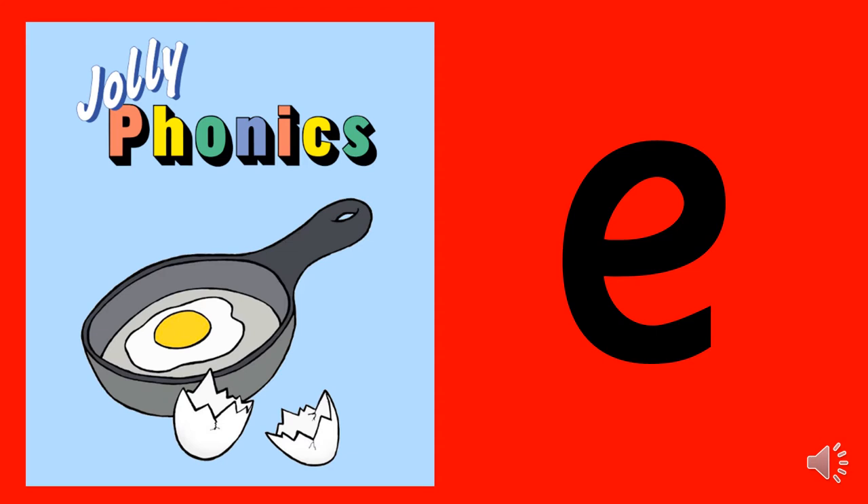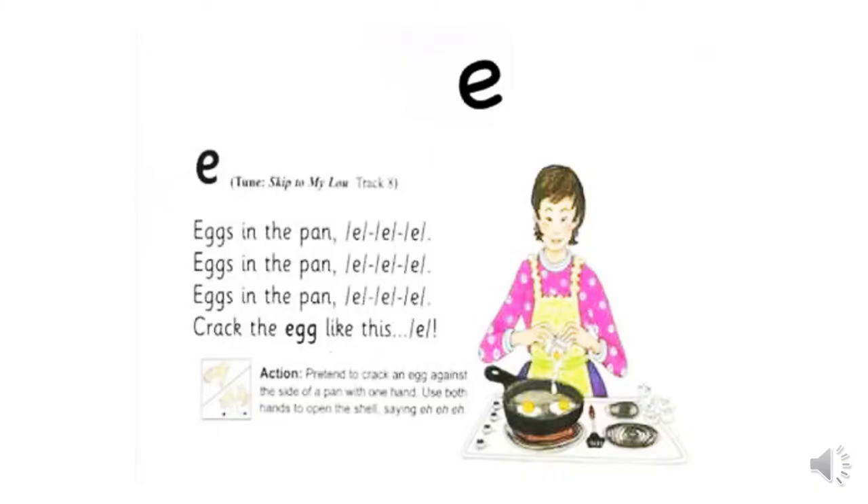This sound is E and the picture for it is an egg cracking into the pan. Eggs in the pan, E, E, E. Eggs in the pan, E, E, E. Crack the egg like this, E.